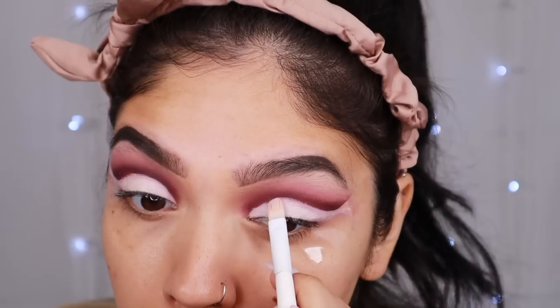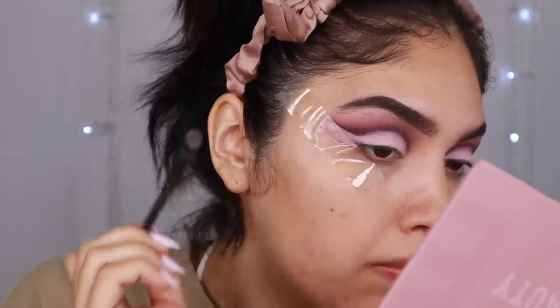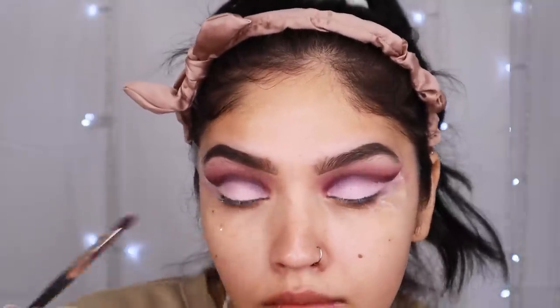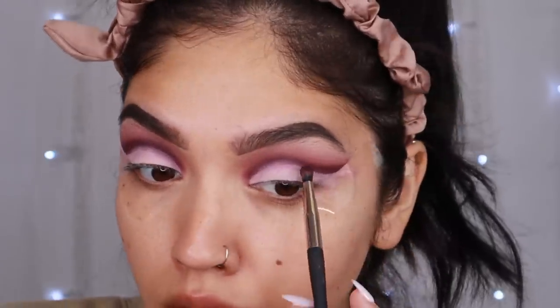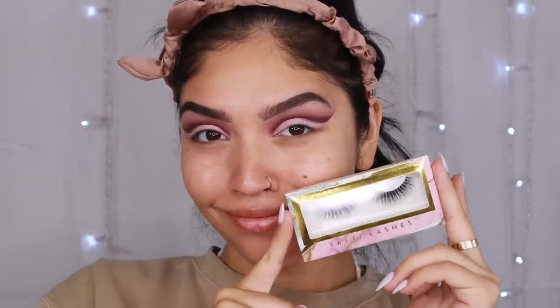Now we're going to grab Blushed Jasmine, which is this blushed light pink — it even matches my nails — and this is going to be our all-over lid shade. It doesn't look perfect yet, but that's why you go back in with small precise brushes: fix any color, apply more cream shade, apply more purple, clean it up with concealer. This is where your finesse really comes into play. I'm softening the edges to make it a little smoky and blurry. So far, guys — they're good, they're really good.